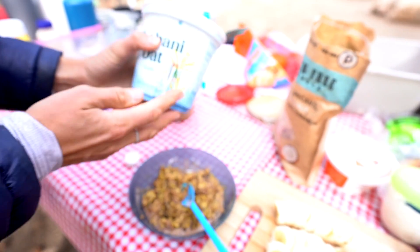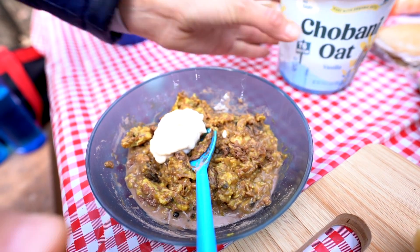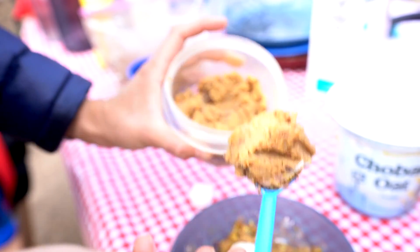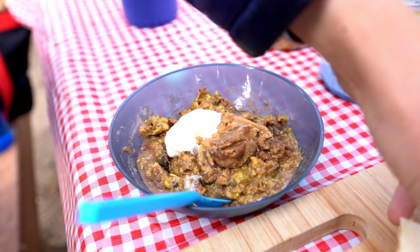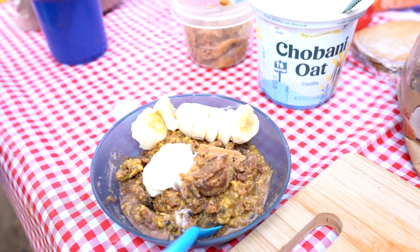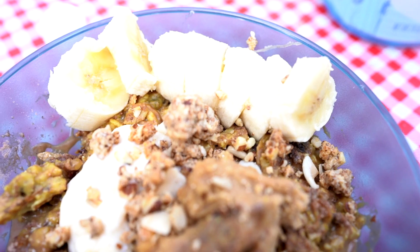I have some Chobani vanilla oat milk yogurt and I'll put a dollop of that onto my mix. Then I'm going to put a little bit of homemade garbanzo bean cookie dough on there — even though it's breakfast it's pretty healthy. We need some fruit so I'll put some bananas into my oatmeal, and lastly a little bit of grain-free granola that I got at Grocery Outlet, just sprinkled on top.